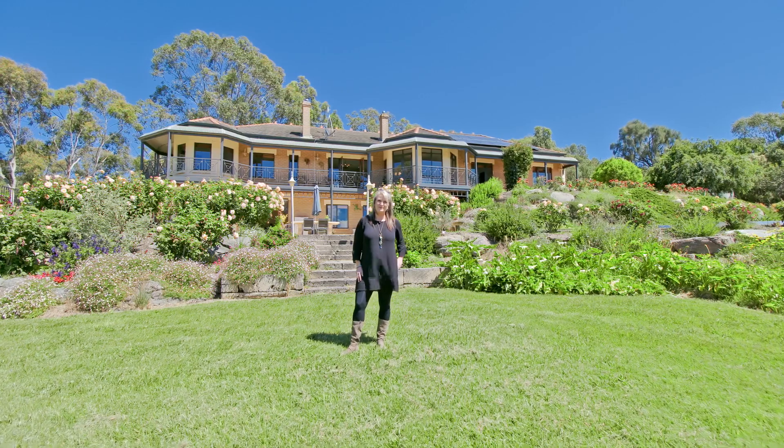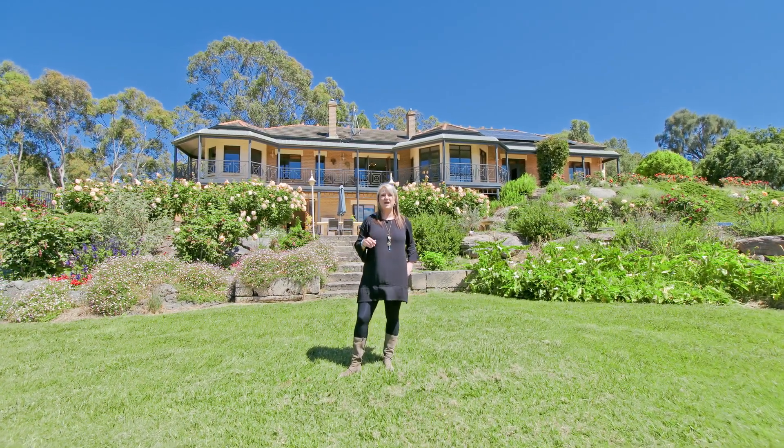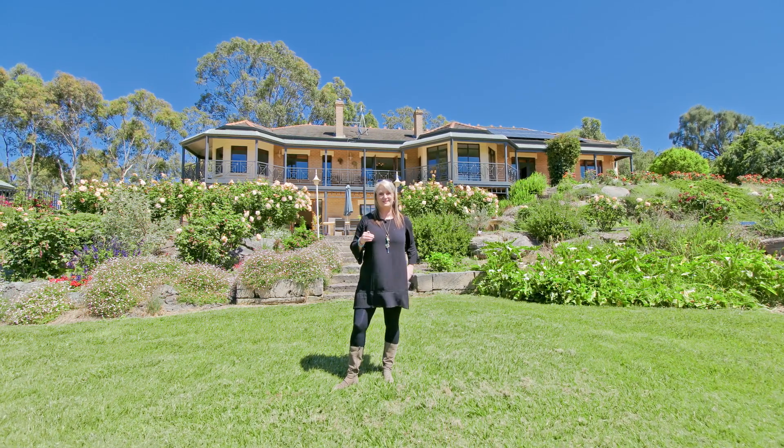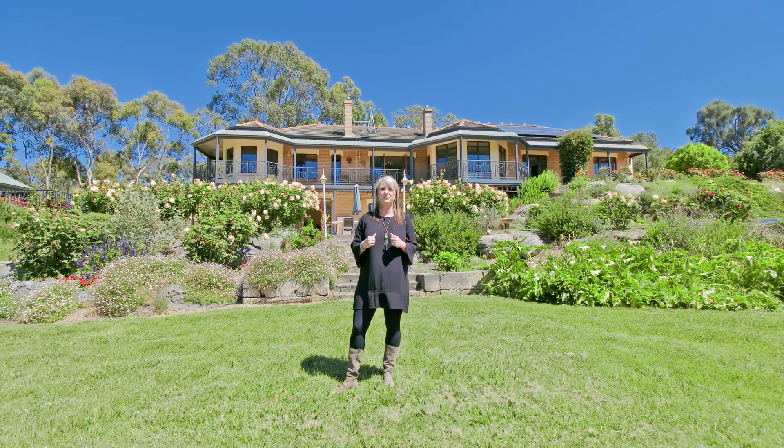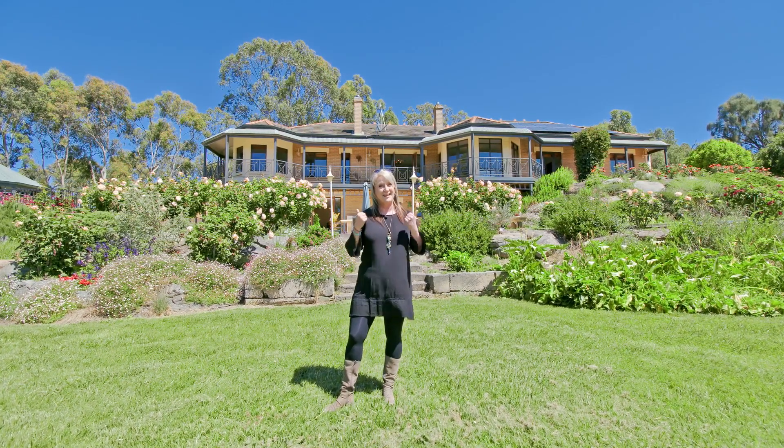Hi, I'm Julie Anne Ball from Tim's Real Estate. Will you after a prestige acreage property that will be the envy of all your friends? Then I have the property for you here at 74 Lubbock Road, Clarendon. Let's take a look.